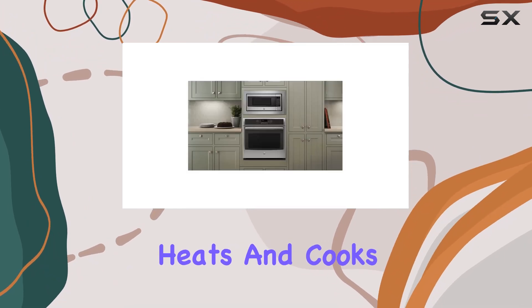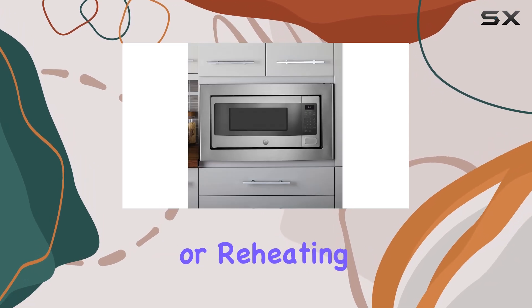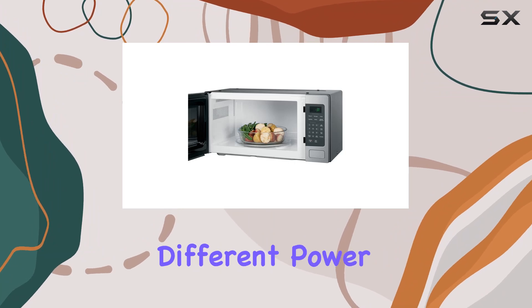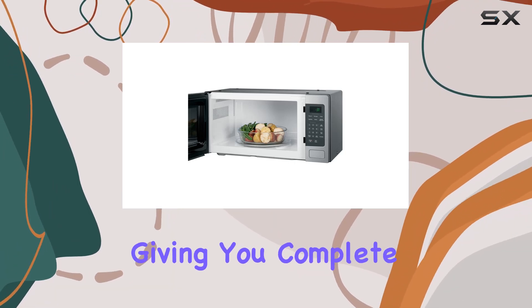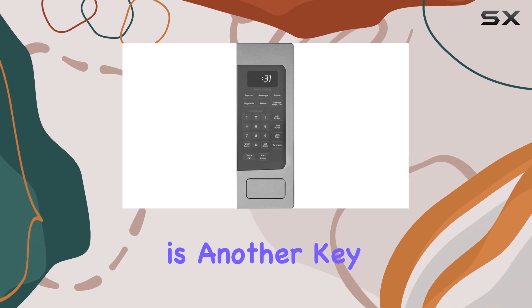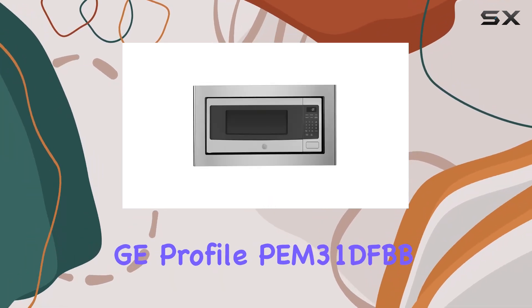In terms of performance, users will find that this microwave heats and cooks food efficiently and evenly. Whether you're thawing frozen meat, popping popcorn, or reheating your coffee, the appliance handles it all with ease. The different power settings are easy to adjust, giving you complete control over how you prepare your meals. Reliability is another key aspect of the GE Profile PM31DFBB.